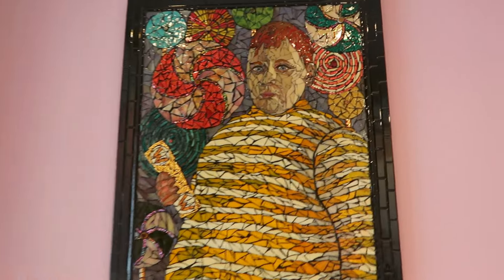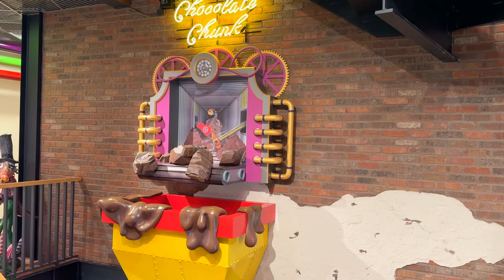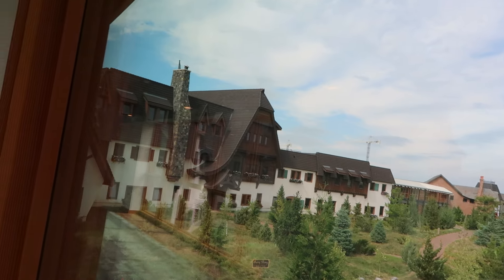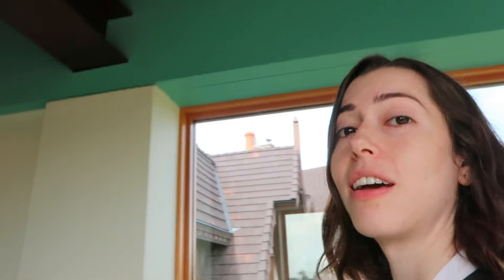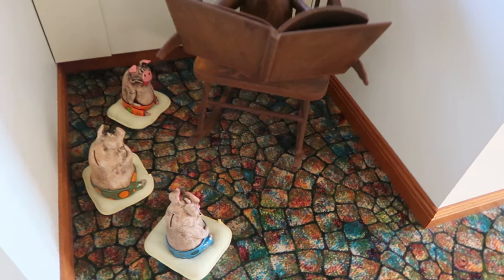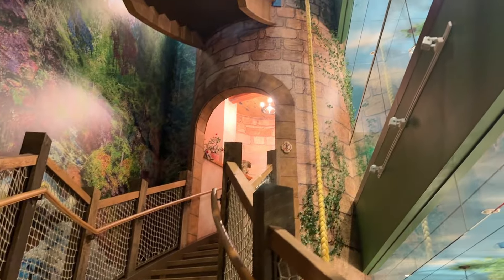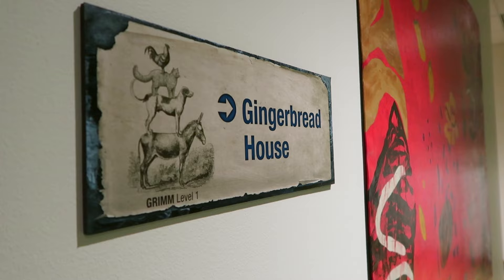So here we got Augustus Gloop. Next up is Grimm — and if you look over here, it sort of looks like a German-inspired building. Self-tours are from 10 to 3 and it's already 1, so we need to finish the storybook campus and then head to the Wizard's Academy. The three little pigs and Mother Goose.